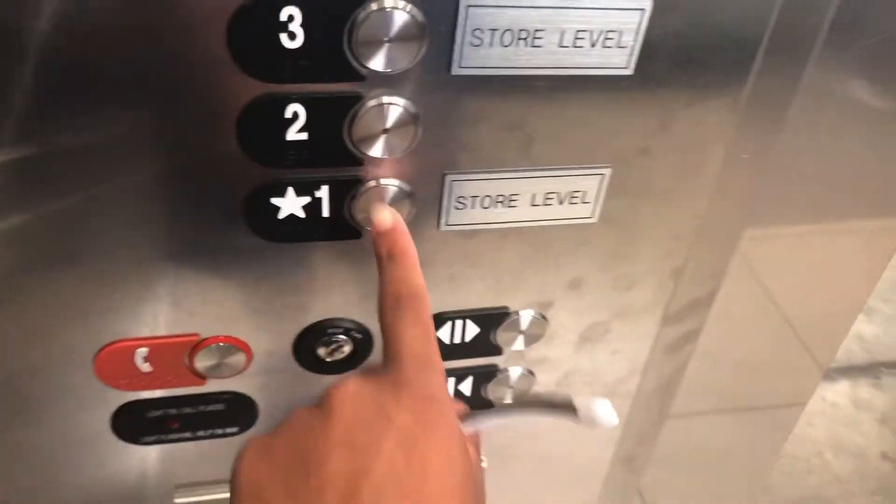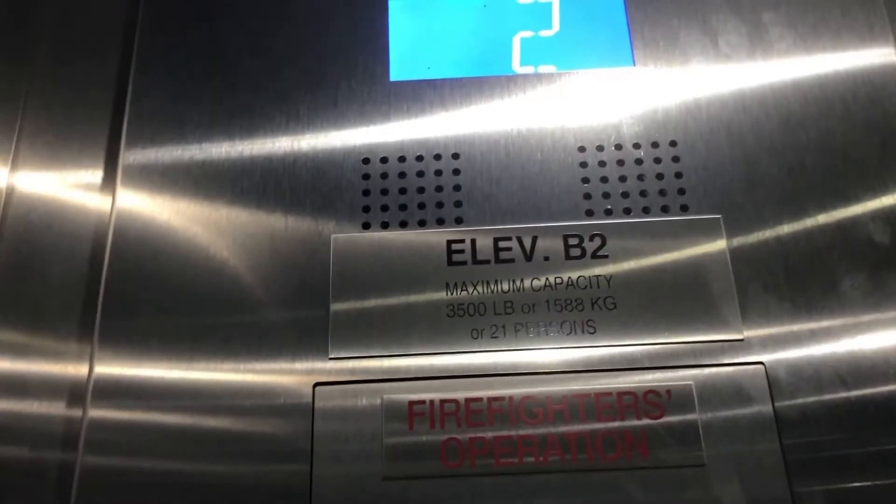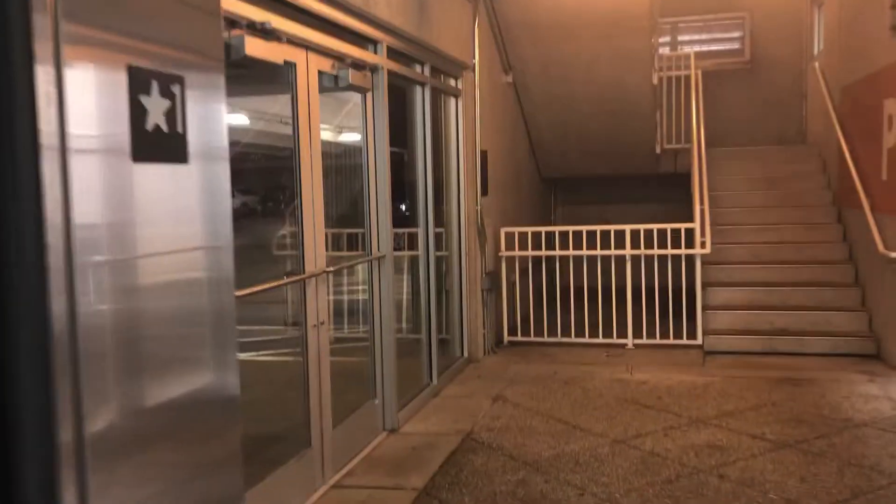Let's take the stairs — it goes up to level seven. This elevator does not serve level seven. It's a good cab view. Series seven, 3,500 pounds.